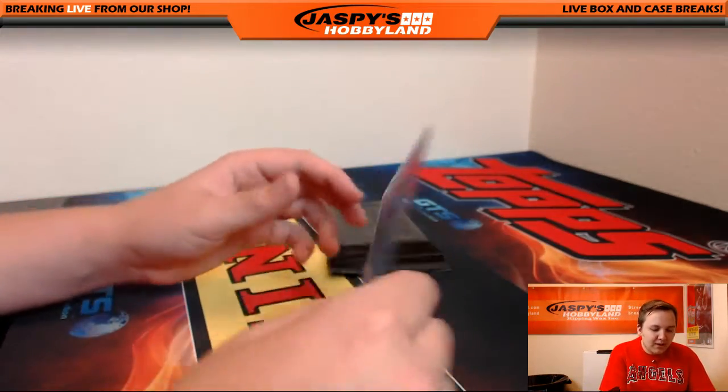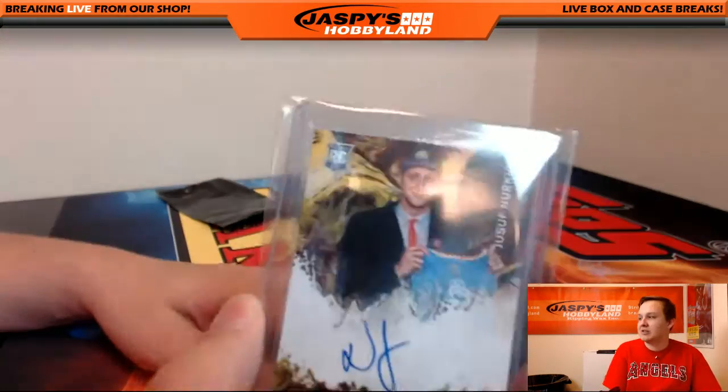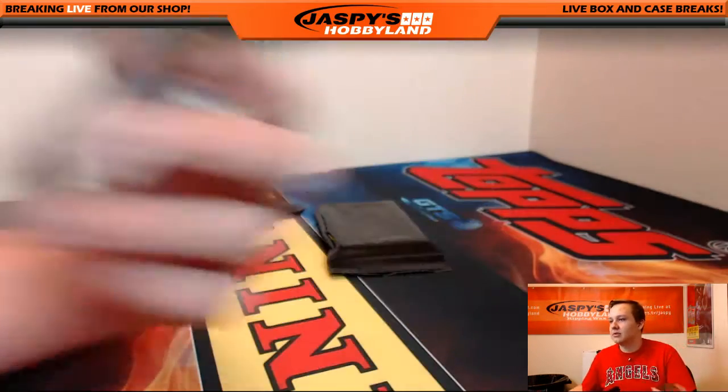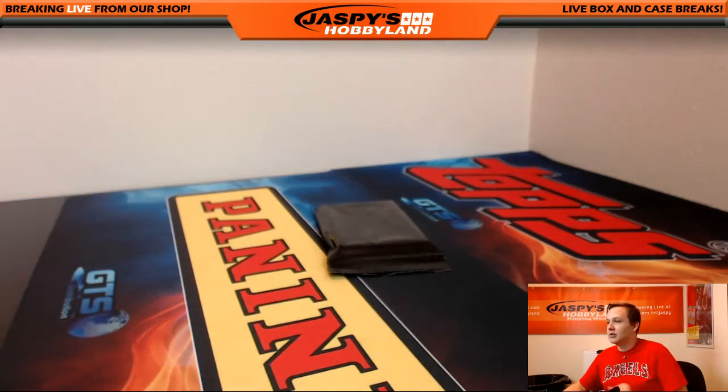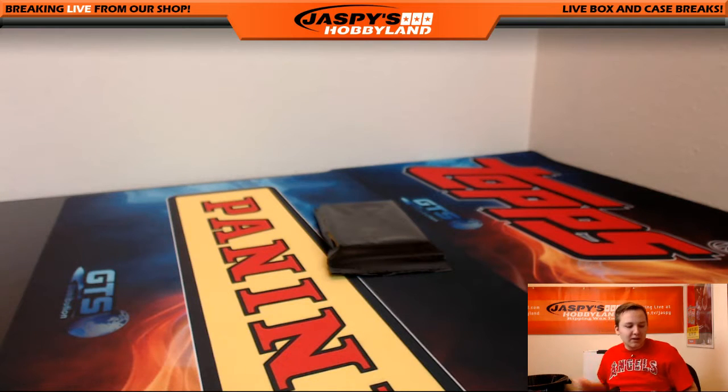We got a fresh pack — there must be something crazy. Jusef Nurkic to 260 with the Denver Nuggets. Something crazy.